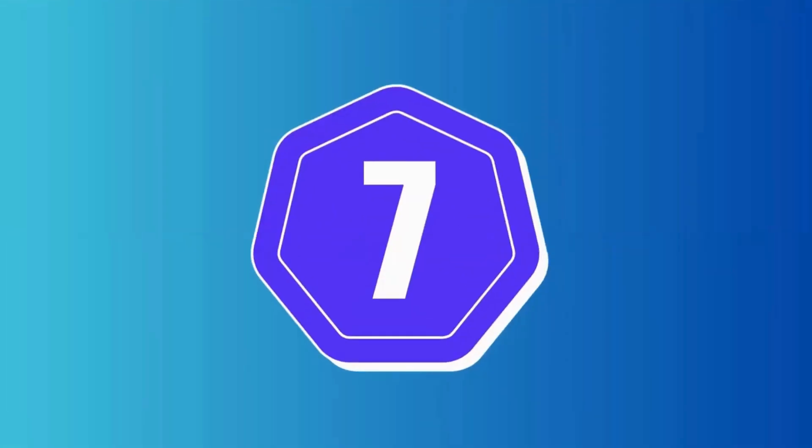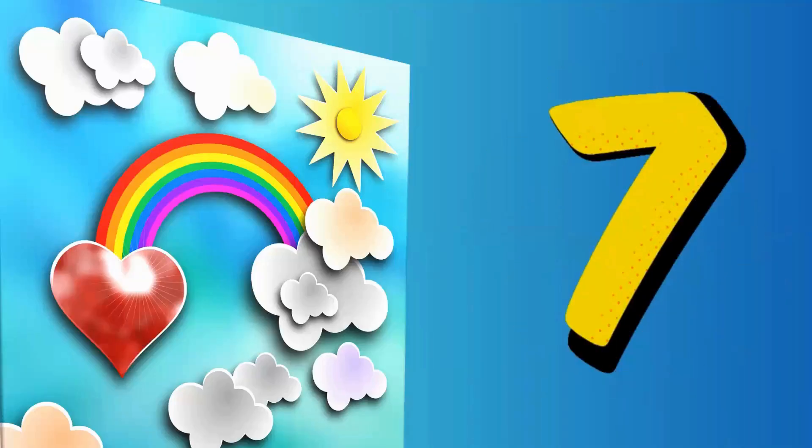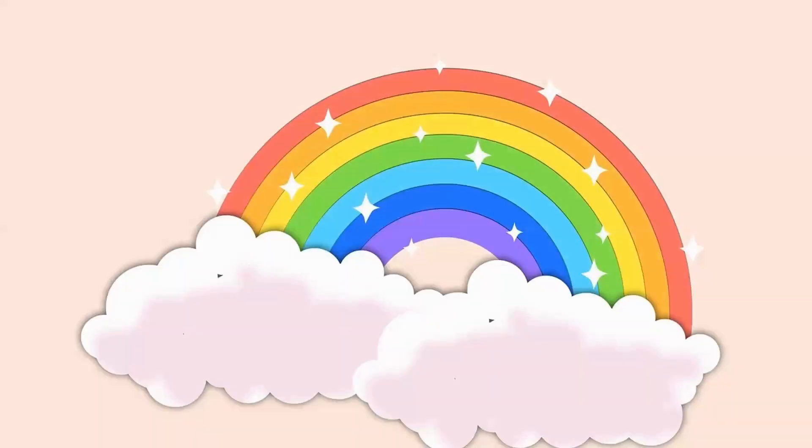Seven is an important number in the Bible. The number seven shows completion or perfection in the Bible. Let's look at the seven colors of the rainbow.